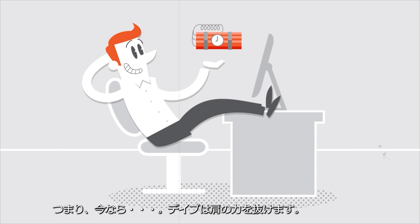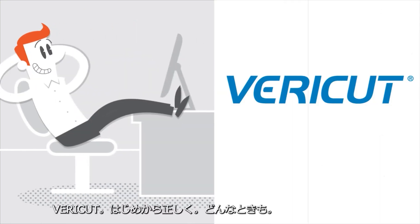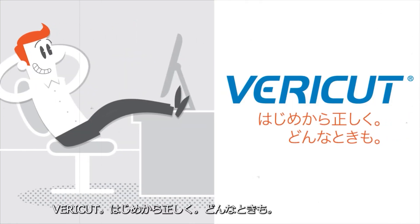All of which means that now, Dave can relax. VeriCut. Right the first time. Every time.